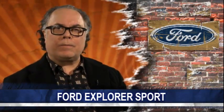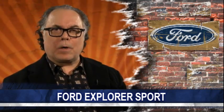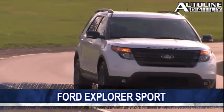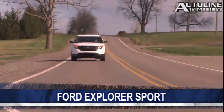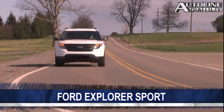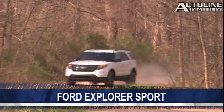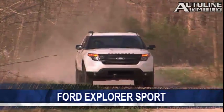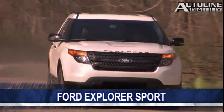First up, some news from Dearborn. On Monday we told you Ford would be offering a performance version of the Explorer — well, now it's official. The Explorer Sport is powered by a 3.5-liter V6 EcoBoost engine that cranks out an estimated 350 horsepower and 350 pound-feet of torque. Four-wheel drive is standard. Fuel economy is projected to be 18 miles per gallon in the city and 22 on the highway. The chassis was stiffened for better handling, and larger brakes were added to enhance stopping performance.